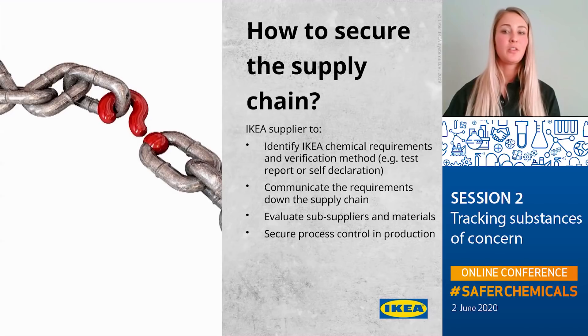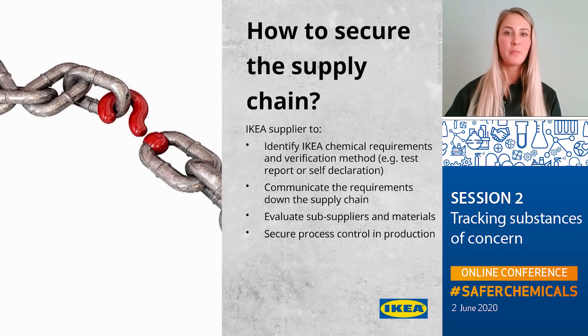Now we will talk about how we secure our supply chain, as it is a very important part of ensuring our products are safe and healthy to use. A banned substance appearing in final products can come from far back in the supply chain — it can be the result of intentional use, but it can also be formed as a side reaction during the manufacturing process, or come from contamination from another source. Therefore it is important to work on improving chemical compliance in the supply chain, covering these kinds of sources through supply chain communication and process control.